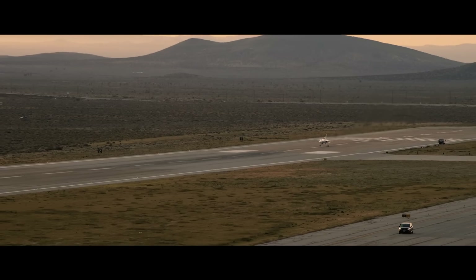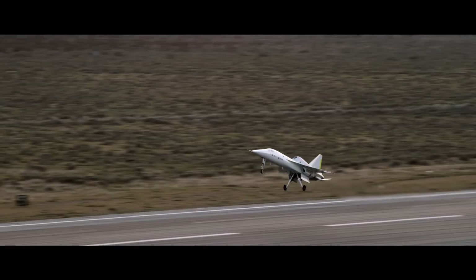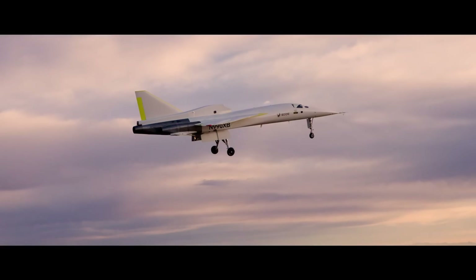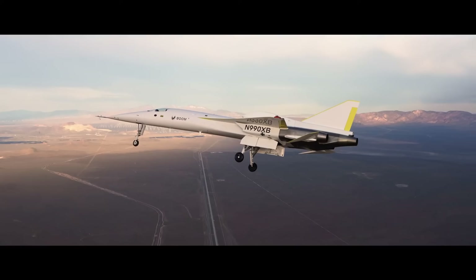But it's not just about speed. Boom Supersonic is committed to sustainability, with the Overture optimized for 100% sustainable aviation fuel, reducing its environmental impact. Based in Englewood, Colorado, Boom Supersonic is truly shaping the future of air travel.